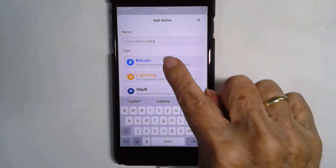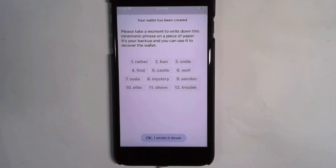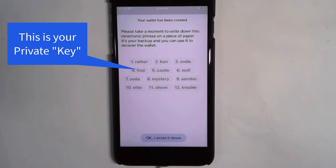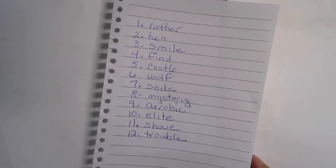I'm going to call it Chris's Demo Wallet, and I just want Bitcoin. And create. Here are those 12 words. You need to write them down, including the numbers, because if you ever lose your wallet, you need these 12 words in this order. I have written down these words, and I have to put this in a very safe place. It's like the key to your safe deposit box.